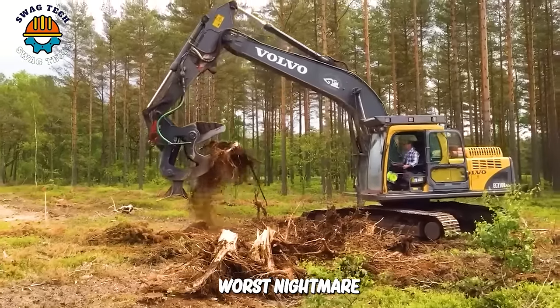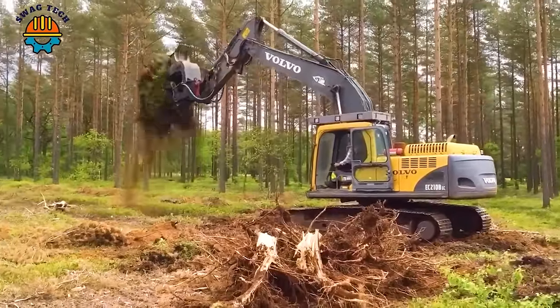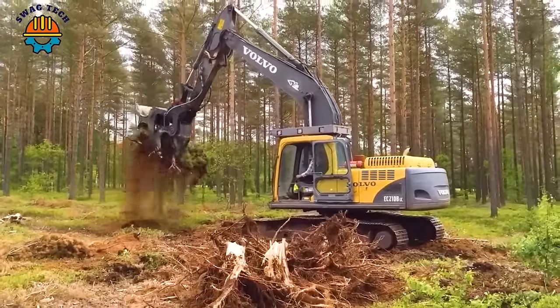The CBI Stump Cutter is any stump's worst nightmare — it is capable of removing 50 tonnes more per hour than its closest competitor.